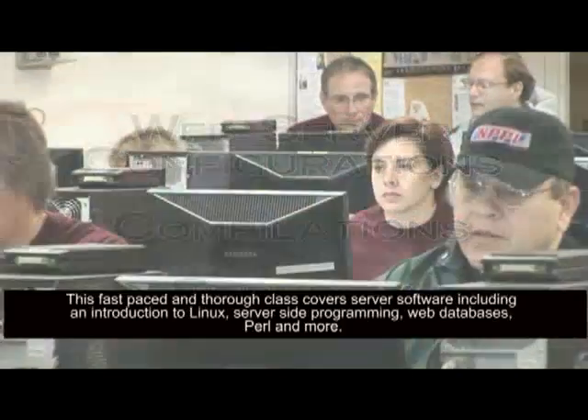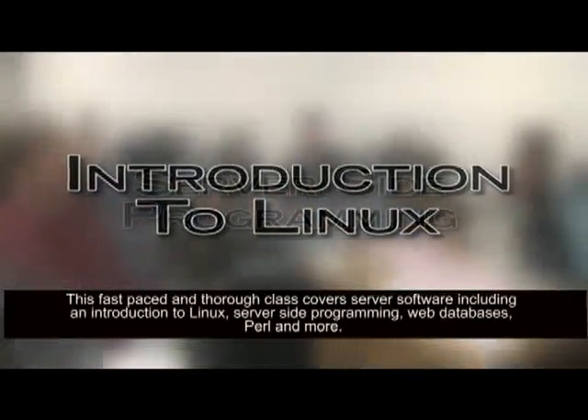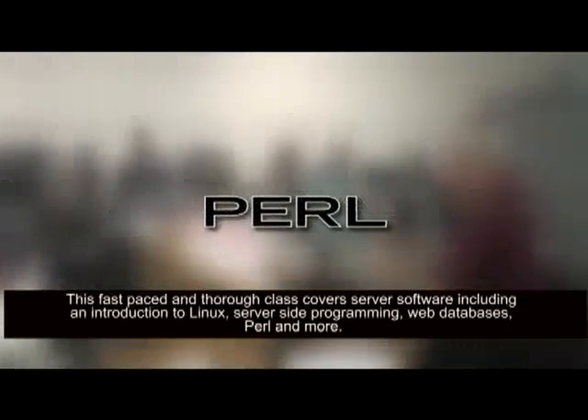This fast-paced and thorough class covers server software, including an introduction to Linux, server-side programming, web databases, Perl, and more.